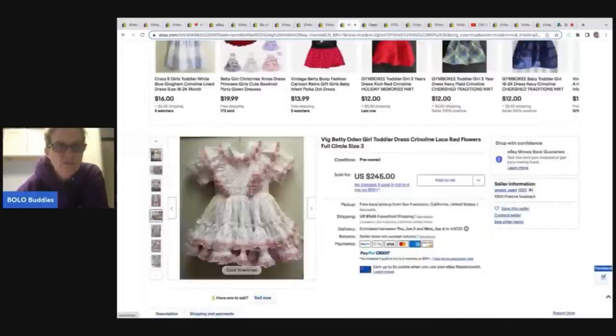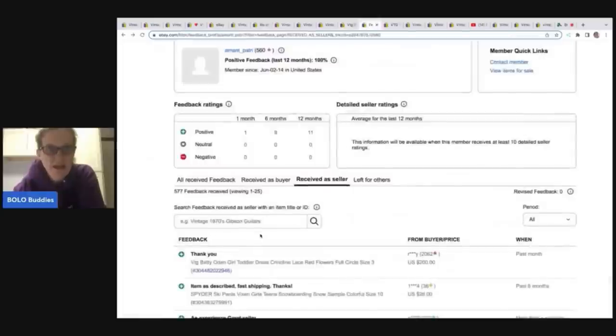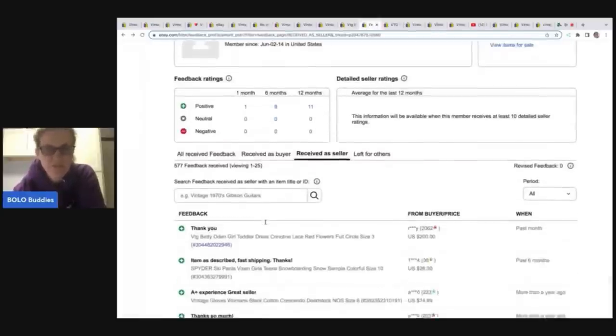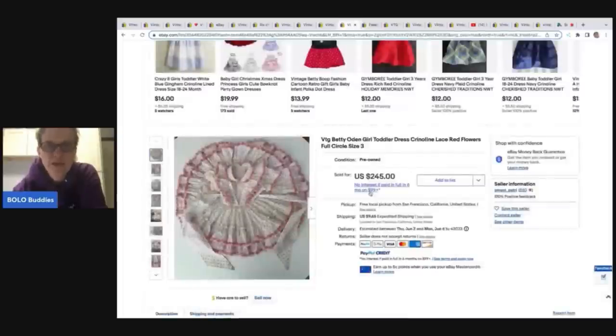Sometimes what I do is go into the feedback. I clicked on the 560 feedback count, and now that I'm in their feedback, you can type in the brand name to pull up the listing feedback. This one was already at the top. It was listed at $245 but they took a best offer of $200. I didn't know the feedback actually shows the real sold price — that's pretty cool. I wish eBay would put that right here for us.